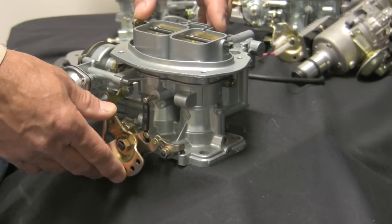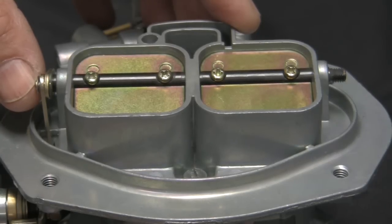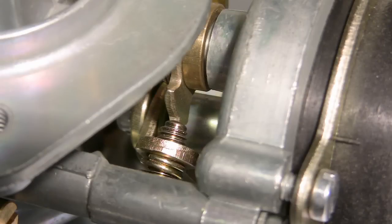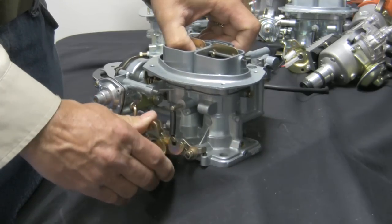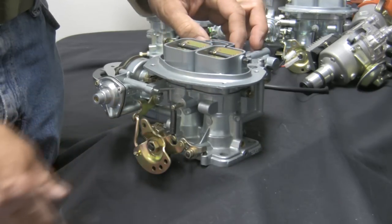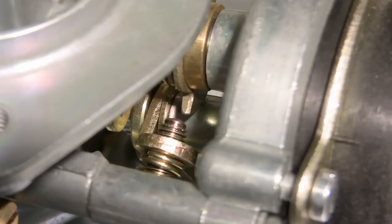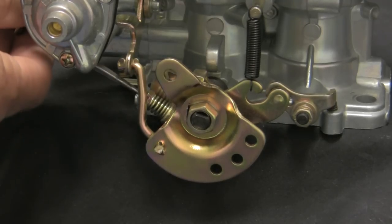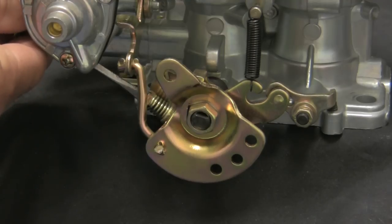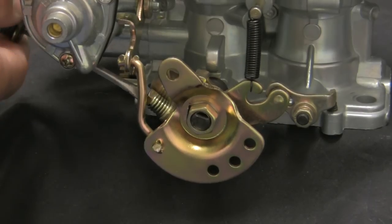At rest, the choke butterflies are closed. The fast idle screw is in contact with the choke fast idle cam, holding the throttle butterflies closed. Open the choke butterfly by hand and hold it open while the linkage is operated to clear the choke cam — you will hear a click as it is released. Then check the fast idle screw under the choke assembly to confirm that it is not in contact with the throttle stop. Turn it in until it just makes contact with the lever, then turn in one to one and a half turns.